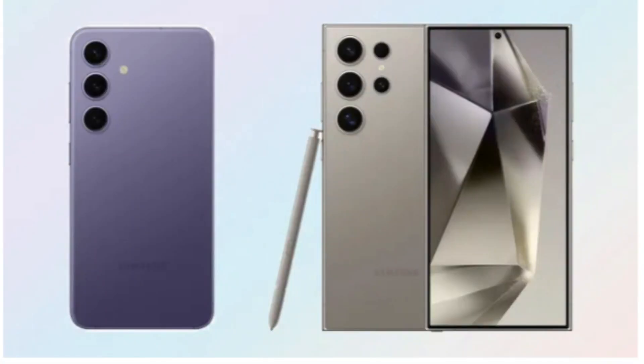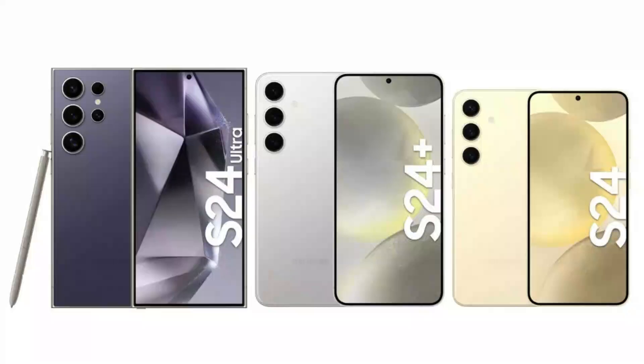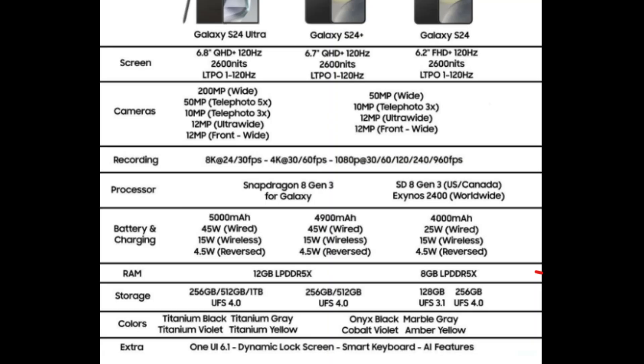For the base model, the Galaxy S24 Plus begins at $999, around Rs. 82,500 for the base 12GB plus 256GB variant. The Galaxy S24 Ultra this year starts at $1,300, approximately Rs. 1,05,000 for the 12GB plus 256GB model.